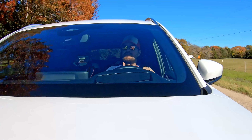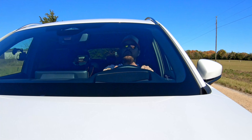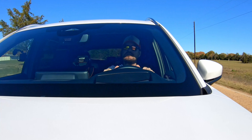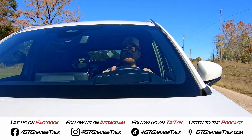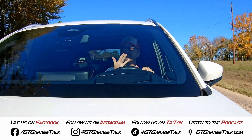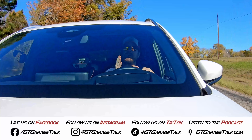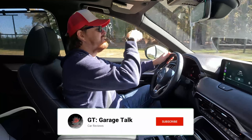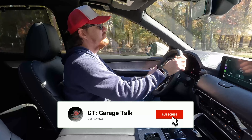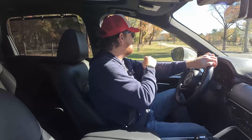We tested the other two engine combinations — the turbo S and the plug-in hybrid when we were in San Francisco earlier this year, so you can go check those out. You can also find us on all social media platforms — Facebook, Instagram, X, TikTok, YouTube, Threads — everything is at GT Garage Talk, or you can go to gtgaragetalk.com. Absolutely hit that subscribe button down below and ring the bell so you are notified every time we post a new vehicle or new video.